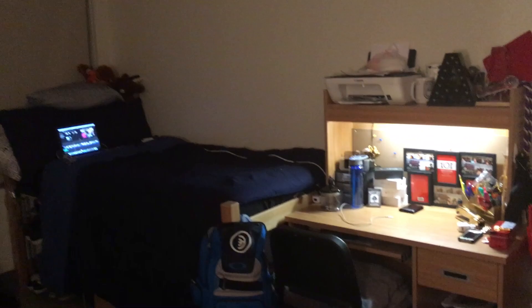There's a lot of stuff on my side, especially compared to my roommate's side. He's from Beijing so he can't really bring much. I'm just going to give you a quick overview of the room and then we can get into details.